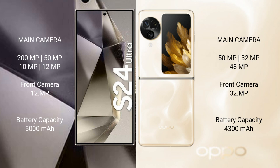Samsung Galaxy S24 Ultra has a 5000mAh battery with 45W fast charging support. OPPO Find N3 Flip has a 4300mAh battery with 44W fast charging support.